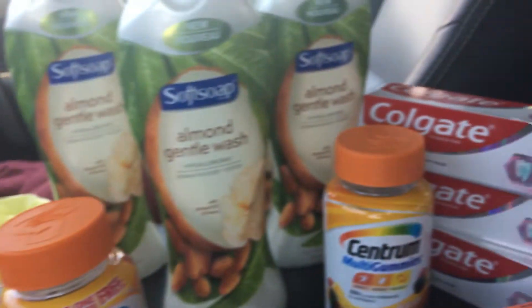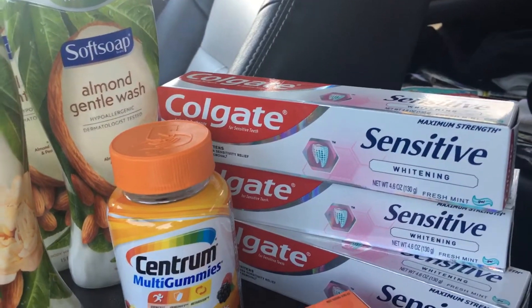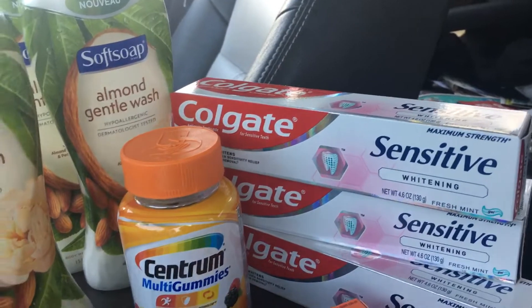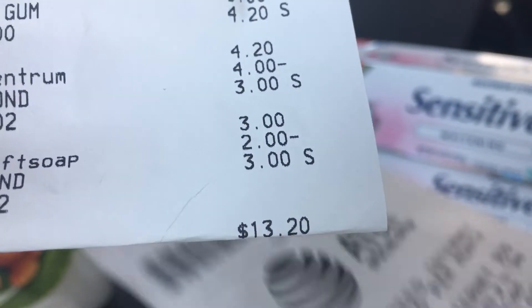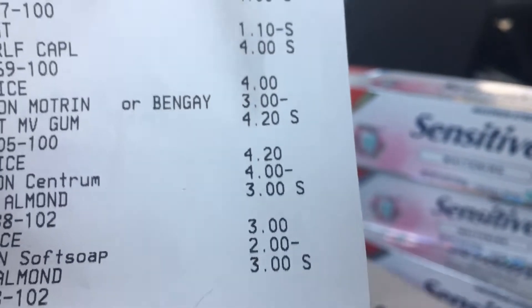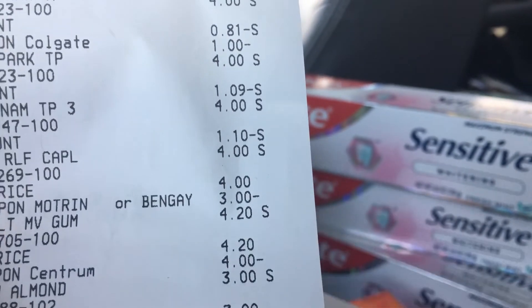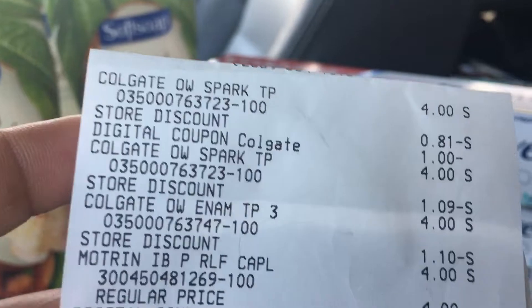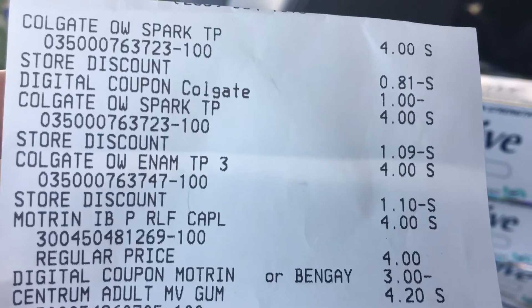Then I tried the deal again, this time using my mom's card, and things did not go quite right. The first total came out to be $13.20. I couldn't figure it out — it's $5 off, maybe it's my $5 off $25 — something didn't come off, so I checked my coupons. The toothpaste did not come off because they did not match.